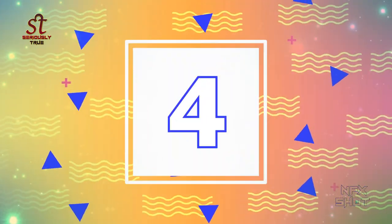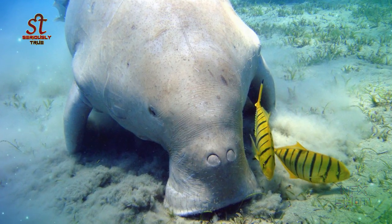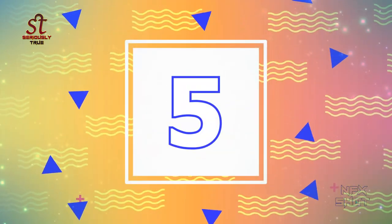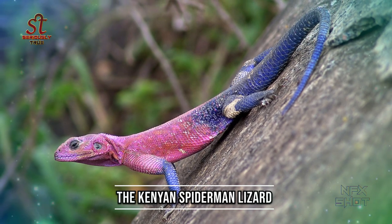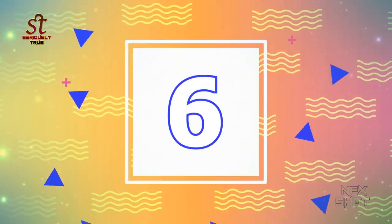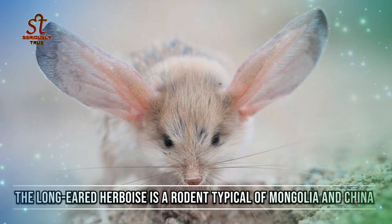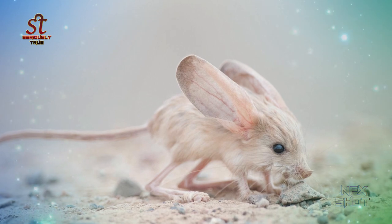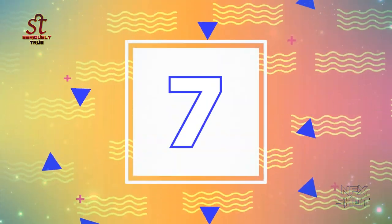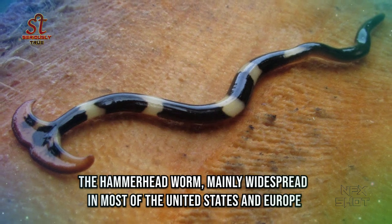Number 4: The dugong lives only in the Indian Ocean. Number 5: The Kenyan Spider-Man Lizard. Number 6: The long-eared Herboise is a rodent typical of Mongolia and China. Number 7: The hammerhead worm, mainly widespread in most of the United States and Europe.